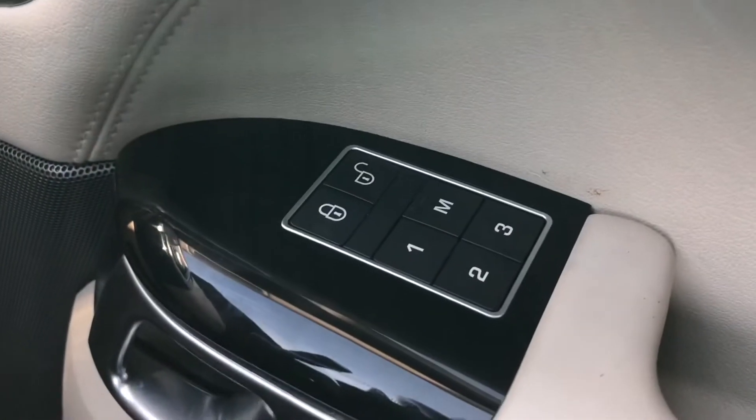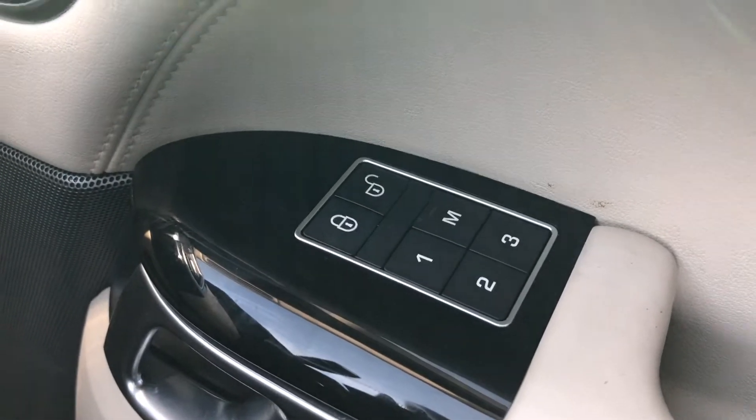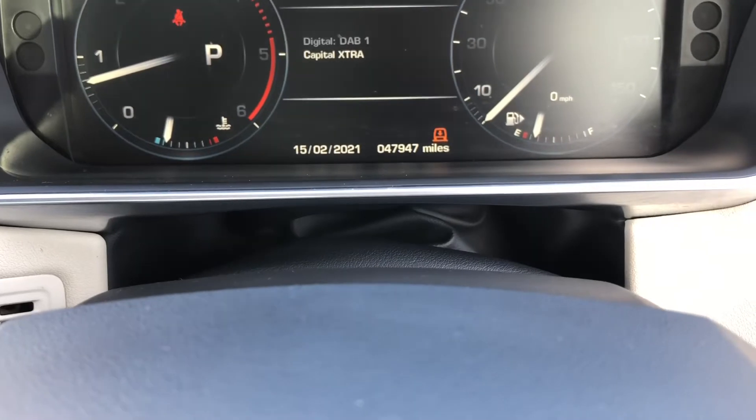The front seats are also memory seats, which is ideal if there are several people driving the vehicle. This car has done 47,947 miles.